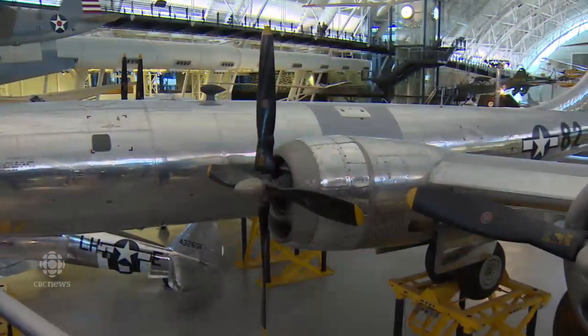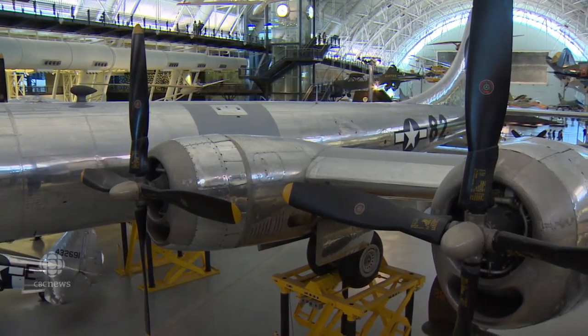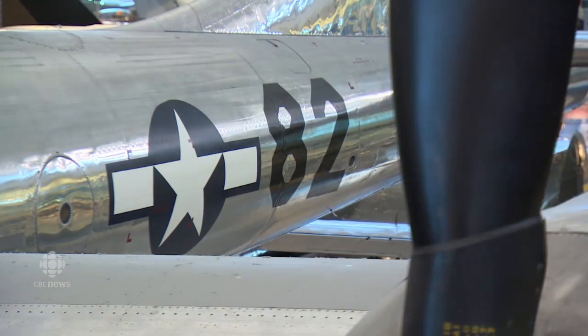The Boeing B-29 is the world's most advanced propeller-driven airplane in 1945. It's capable of flying thousands of miles, carrying thousands of pounds of bombs and delivering them in a precise way on target. What happens with the world's first atomic bomber force is they elevate the idea of strategic bombing to one bomber, one bomb, and one city, which really becomes a terrifying prospect in the annals of world history, especially military history.